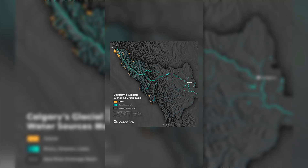I made this map in ArcGIS Pro and Adobe Illustrator. I started off with a terrain layer and then extruded it into a hillshade.